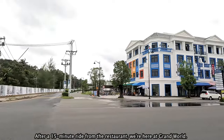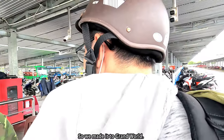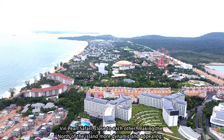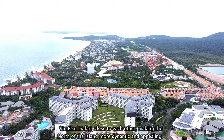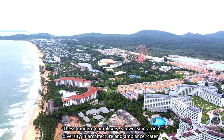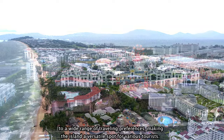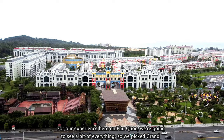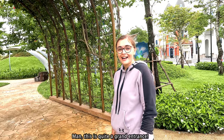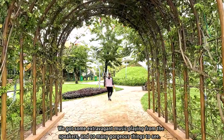After a 15-minute ride from the restaurant, we're here at Grand World. I think they just went general European. Along with Grand World, you can also see Vin Wonders and Vin Pearl Safari close to each other, making the north of the island more dynamic and appealing. These modern complexes, showcasing a rich diversity in architecture and ambiance, cater to a wide range of traveling preferences, making the island a versatile spot for various tourists. For our experience here, we picked Grand World for its architectural marvels. Let's go see what it has. This is quite a grand entrance — extravagant music playing from the speakers and so many gorgeous things to see.